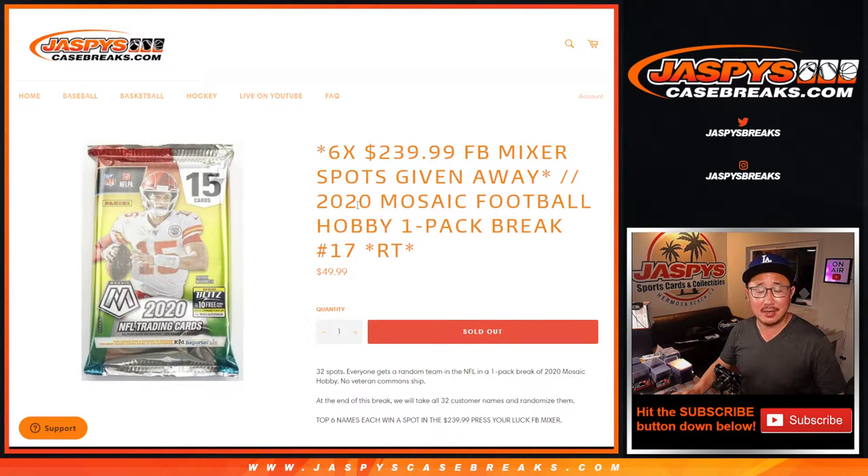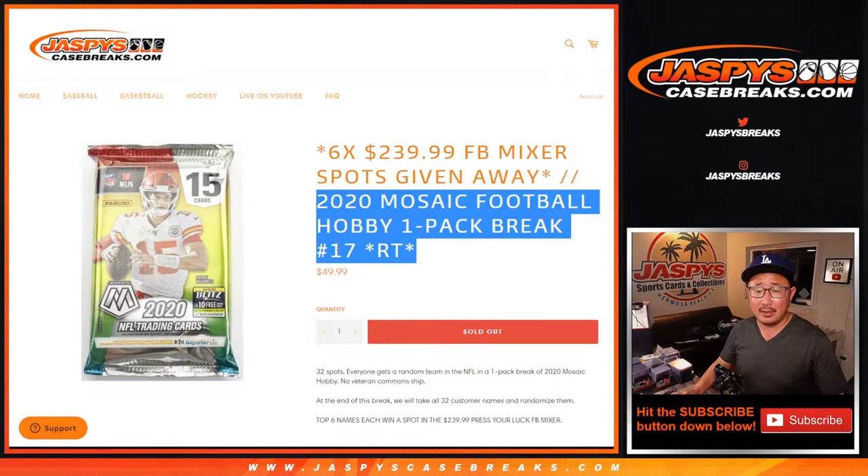Hi, everyone. Joe for jazpyscasebreaks.com coming at you with 2020 Panini Mosaic Football Hobby Pack Break No. 17.